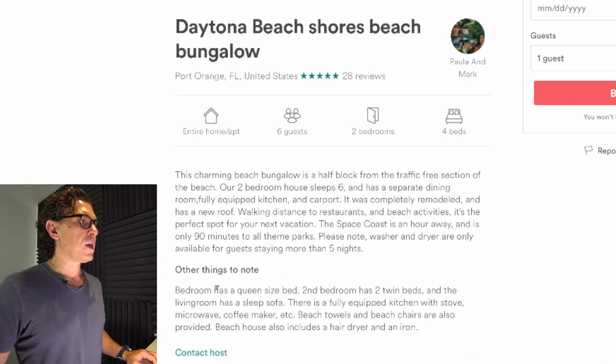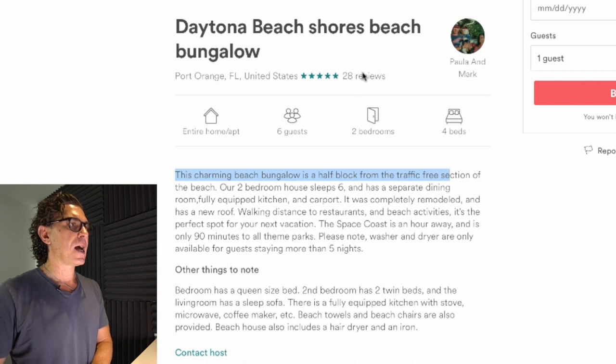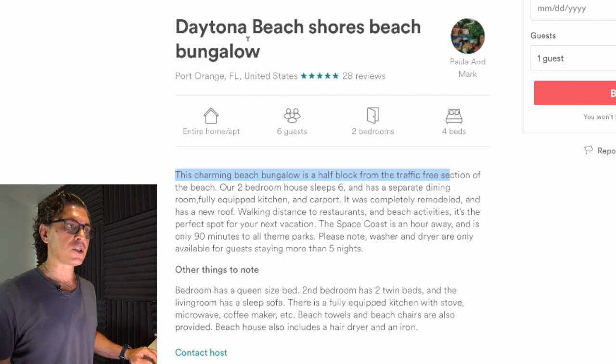Let's turn now to the description. It's interesting that you say this charming beach bungalow is half a block away from the traffic-free section of the beach, and somehow I didn't see it — I'm encouraging you to put that into the title. You want to talk about how close it is because that's really why people are staying here. In fact, we're going to film another video about location and just how important it is. I also think that the description is rather short, which can be good and bad. In this particular case, there's more information than you should share.